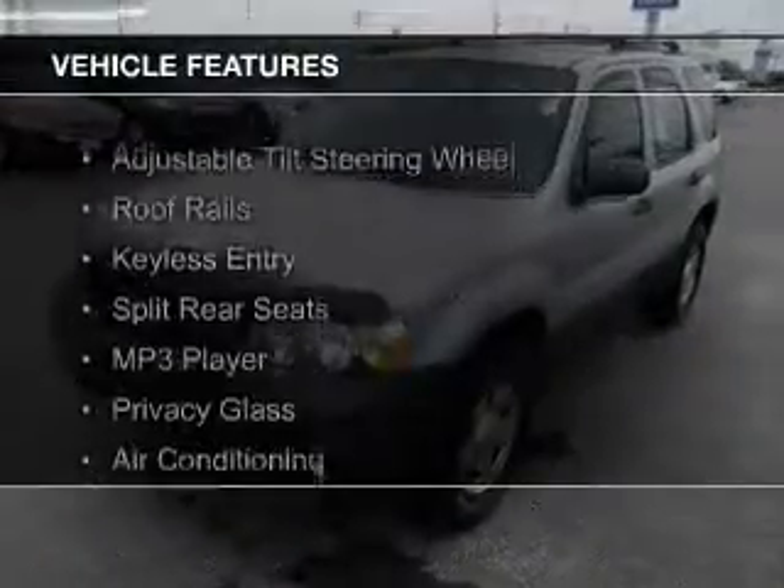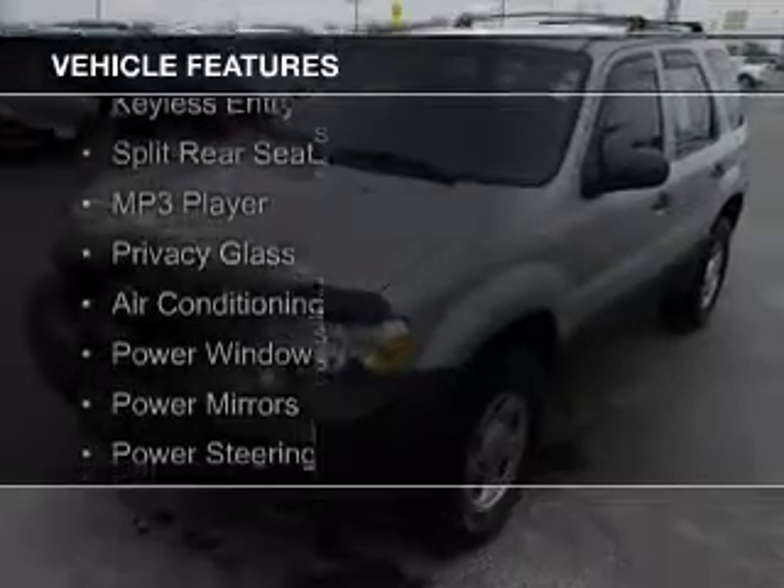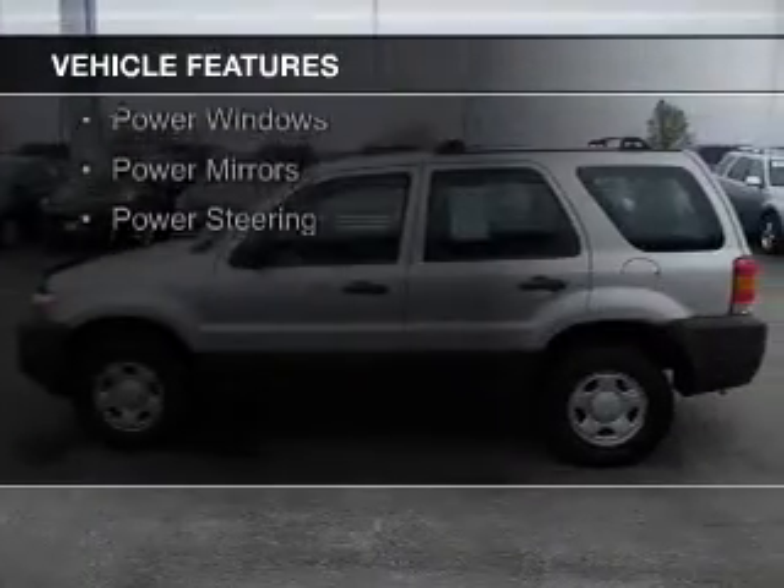The features include an adjustable tilt steering wheel, roof rails, keyless entry, split rear seats, an MP3 player, and privacy glass.